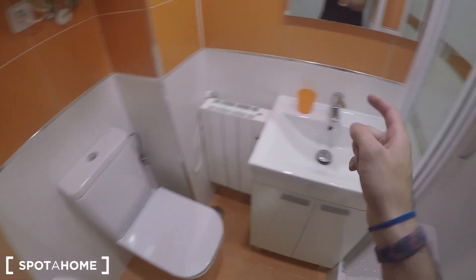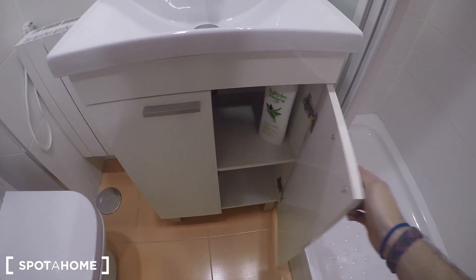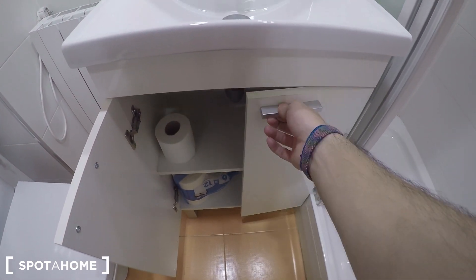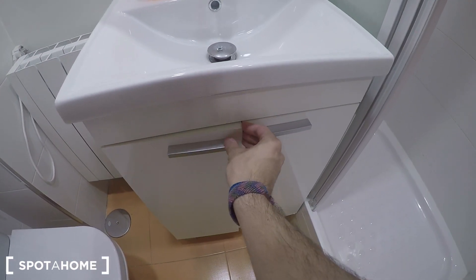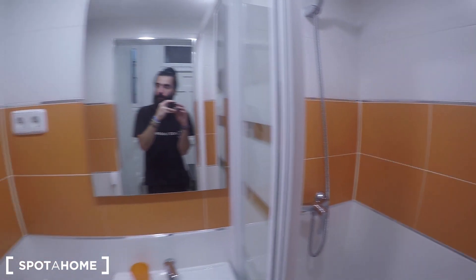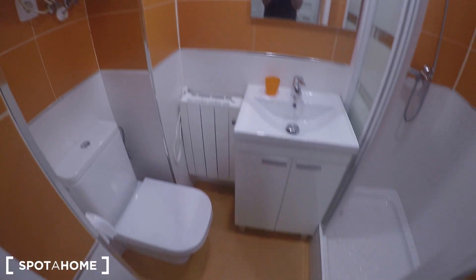Let's see the complete bathroom. It comes with a toilet, a sink with storage to keep your cleaning products and beauty products like creams and shampoo, and the shower. It's newly refurbished with this orange color to give a bit of life to the property.